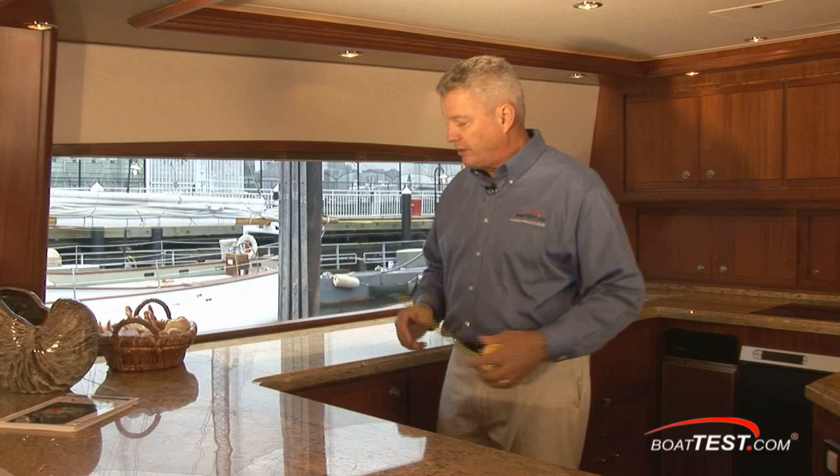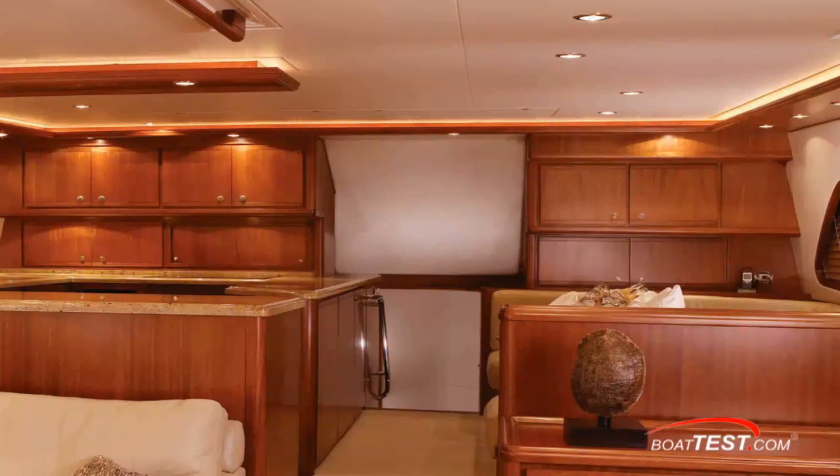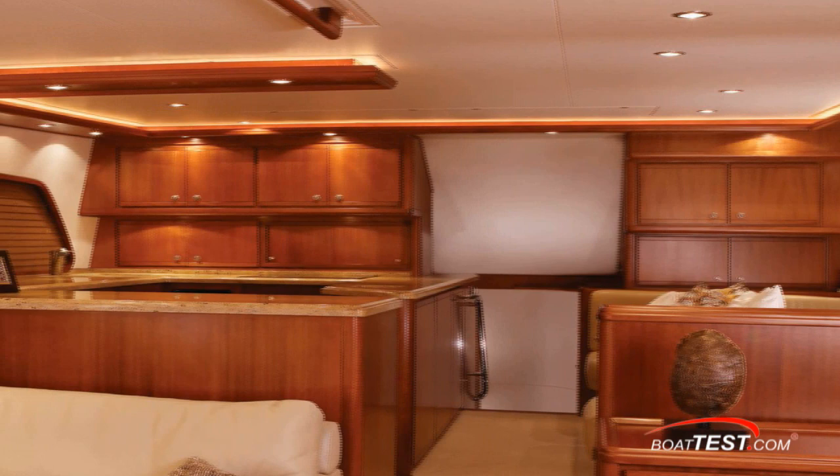Indirect rope lighting and recessed lighting can add that special ambiance you may want for the evening. Looking at prep area, on the port side I've got 24 inches of prep space. Over the Sub-Zero refrigerator and freezer units I've got 28 and a half inches, giving me a lot of room to prepare — and I can actually set up a buffet here.